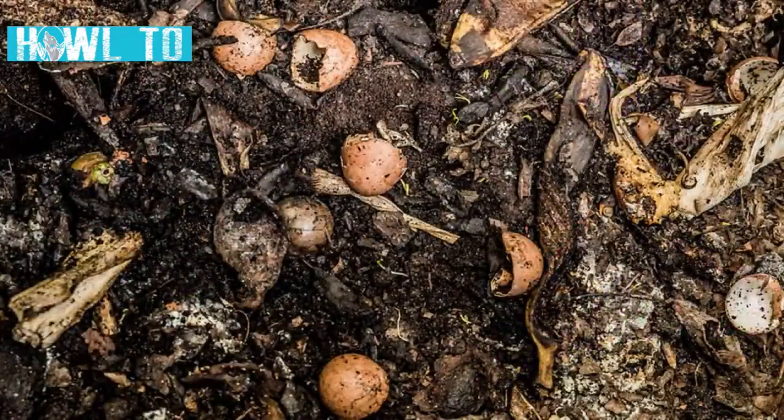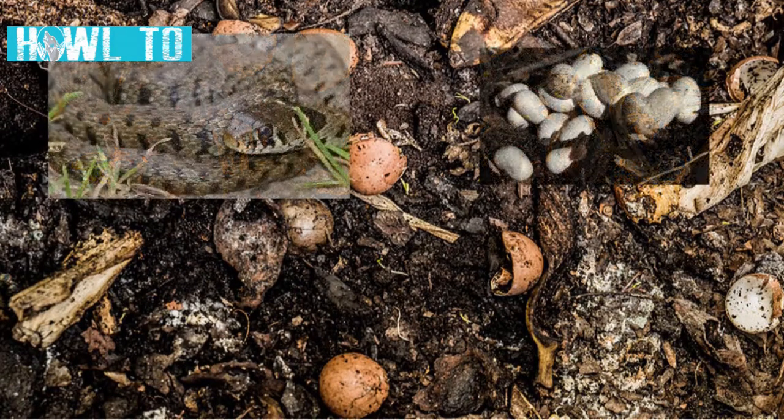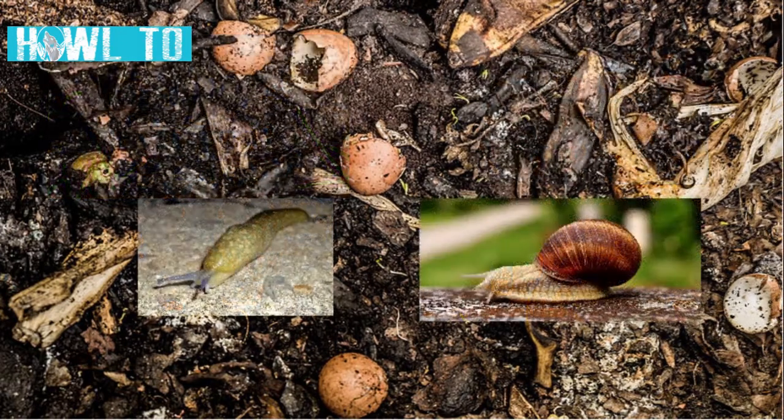A compost heap is also a great addition to a wildlife garden. They are used by lots of different species, from grass snakes that lay their eggs within them, to other creatures that use the invertebrates attracted to them as a natural food larder.